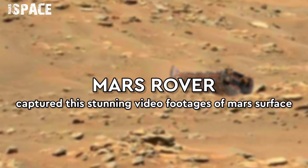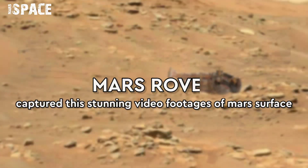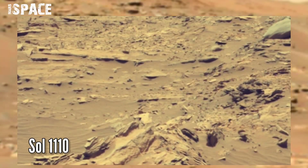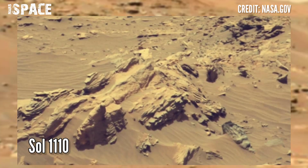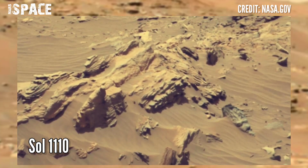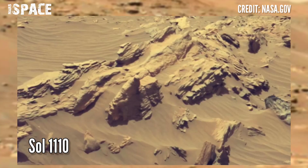Hi, my dear friends, welcome back to our YouTube channel Mars Space. For more updates, hit the bell icon with thumbs up and please watch the full video. NASA's Mars rover released stunning video footage of the Mars surface.